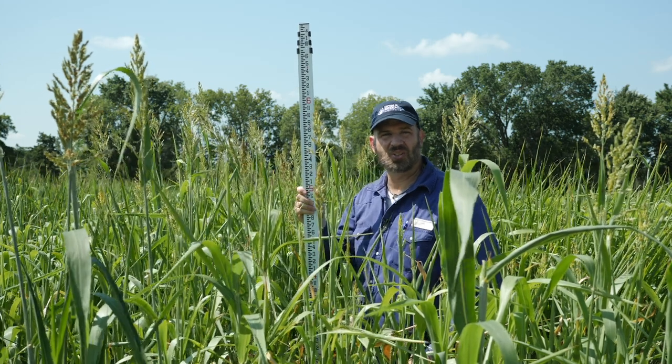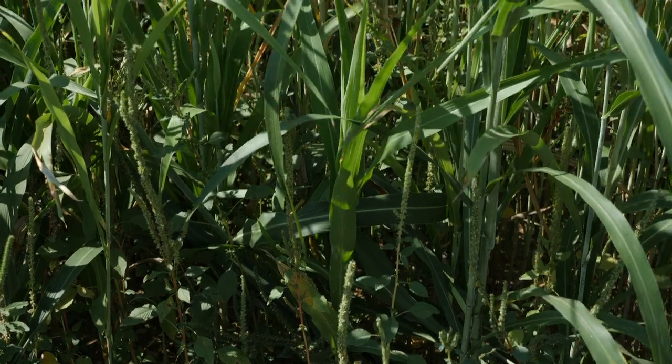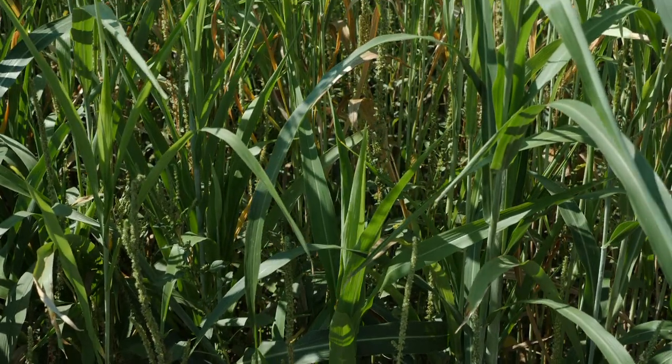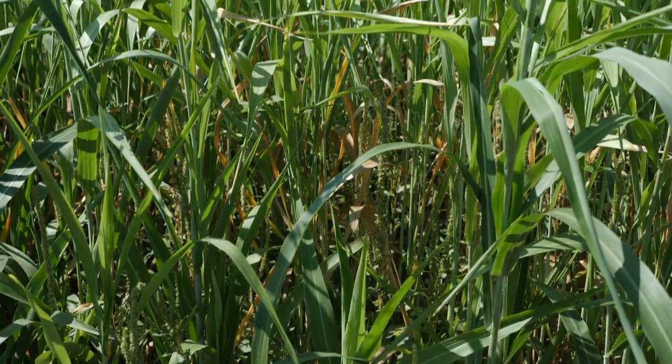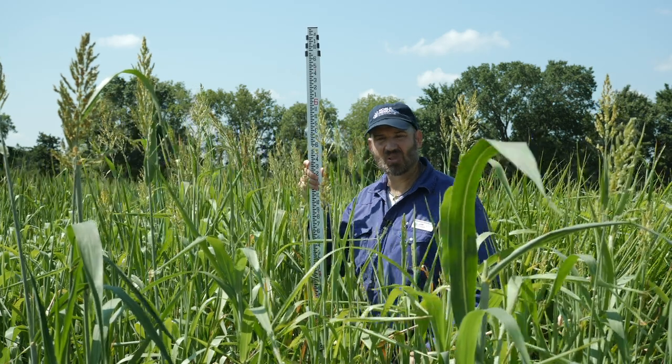Here we are in the Noble Research Institute cover crop plots in Ardmore, Oklahoma. This is a loamy field site that was clean tilled. The field had a heavy population of pigweed and we did not use any herbicide. These plots were planted May 16th, again into a clean tilled loamy seedbed.